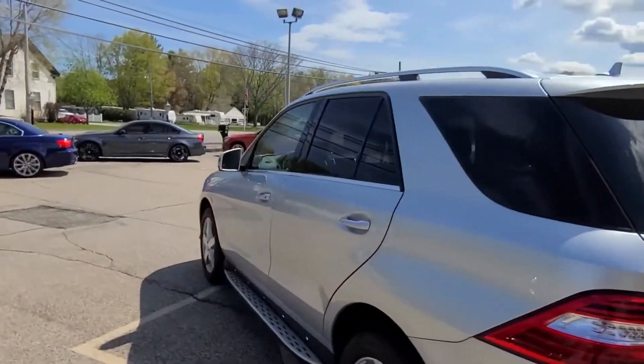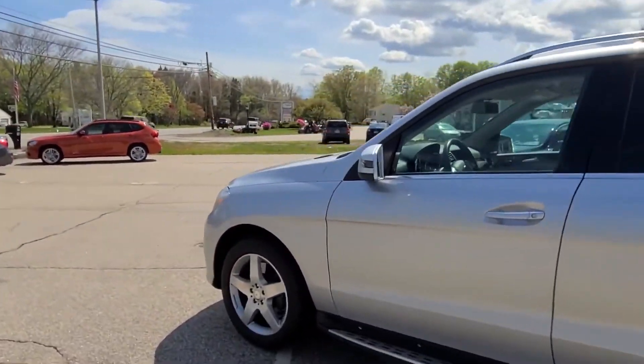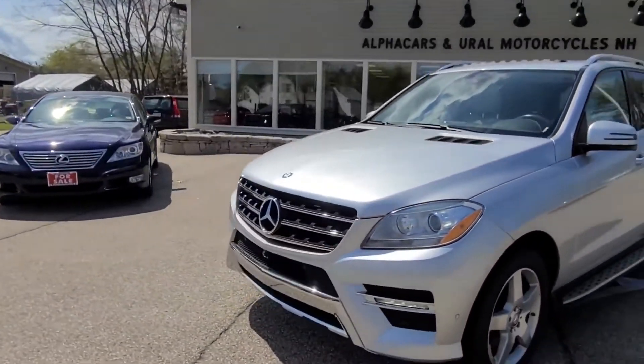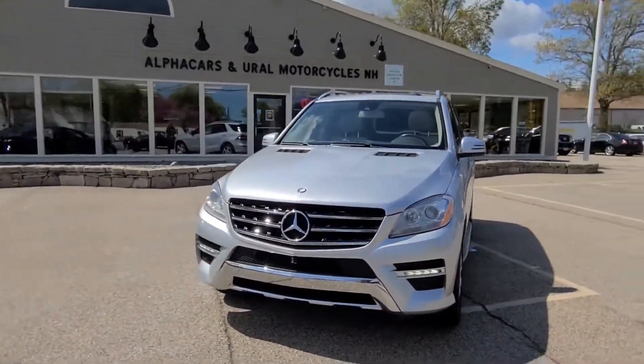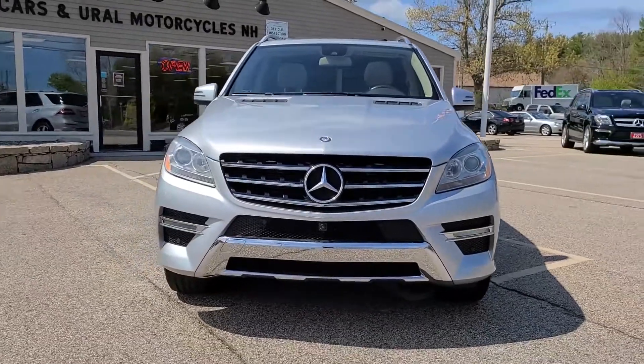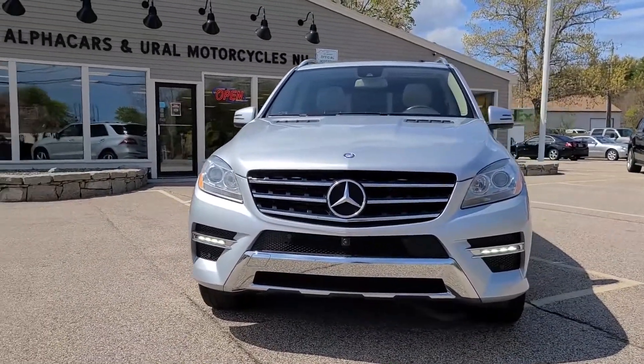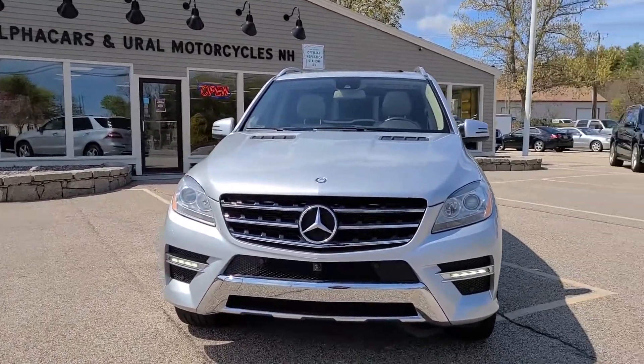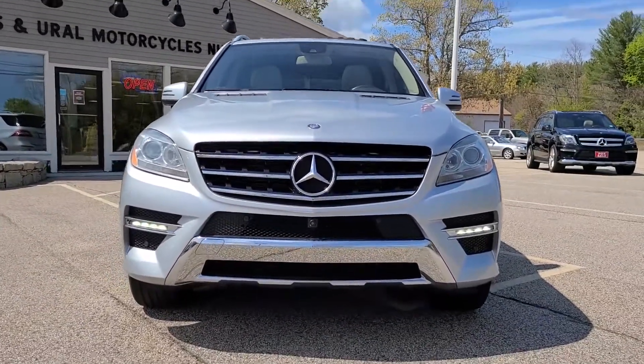Super practical with loads of power and such a fun driving experience — it really checks all the boxes that an SUV could, and in its class it's a true standout. If you have any further questions related to this ML, please reference the listing at Alphacars.com where you'll find all relevant contact information. Thank you so much for your time, have a wonderful day, and we hope to hear from you soon.